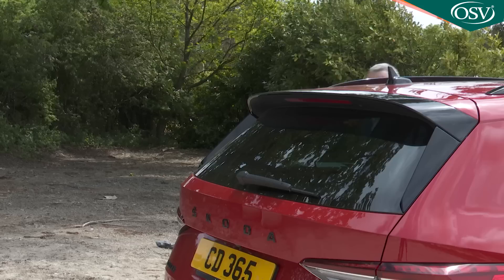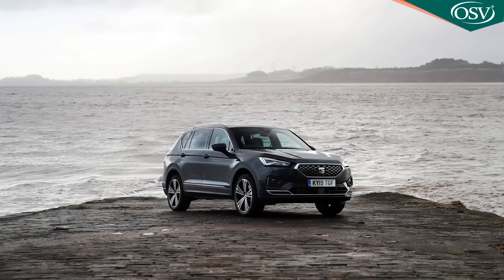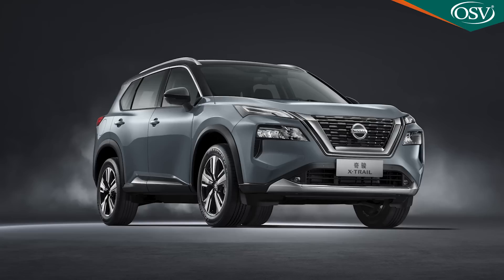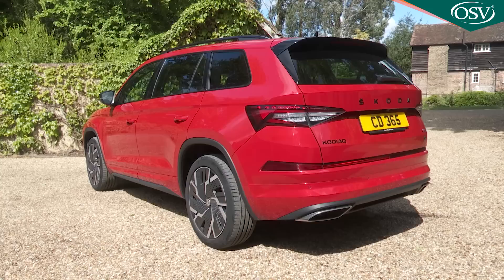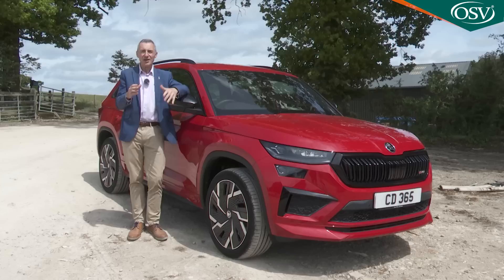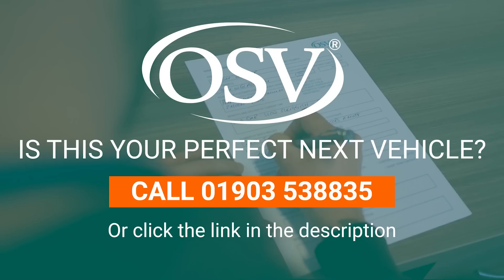Most Kodiaks are sold in seven-seat form, in which guise this car faces up directly to almost identically engineered models from two other VW Group brands — the Seat Tarraco and the Volkswagen Tiguan Allspace. Potential customers might also be looking at cars like the Peugeot 5008 and the Nissan X-Trail. Plenty of competition then, hence the need for this mid-term update, which brought a slightly sharper look, a smarter interior, improved safety and connectivity, and more efficient engines — everything you'd expect from a facelift. But will it all be enough to keep this Kodiak competitive? You'll need the industry's most comprehensive review, the Car and Driving road test, to find out.